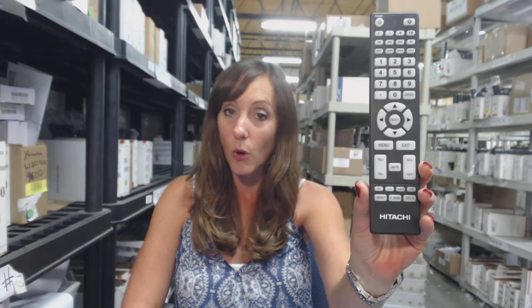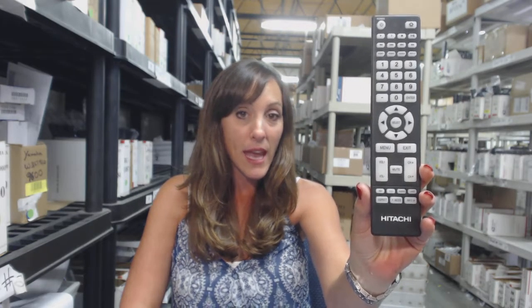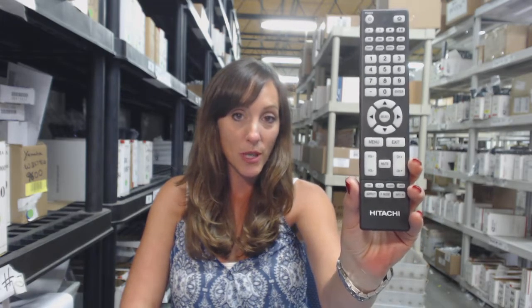We've been in business for over 20 years, and we want you to feel confident shopping with us. We're going to give you $5 off your order. Your remote is going to be brand new, and you also have that 30-day no questions asked return policy.